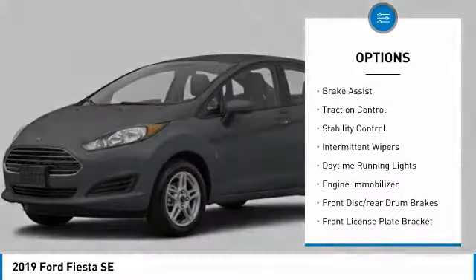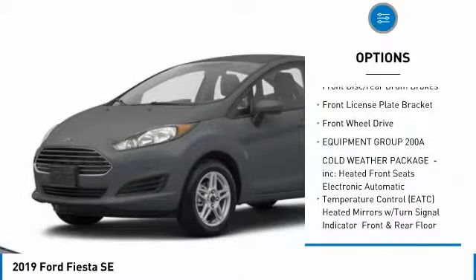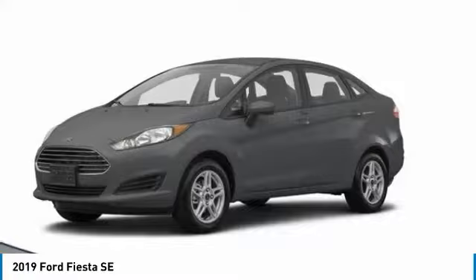Aluminum wheels, brake assist, traction control, stability control, intermittent wipers, daytime running lights, engine immobilizer, front disc rear drum brakes, front license plate bracket, FWD.